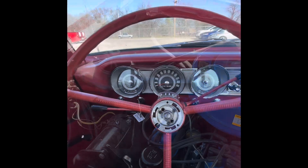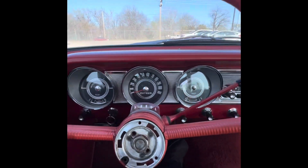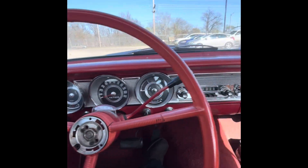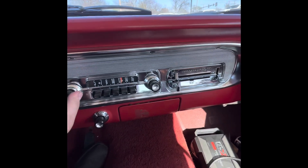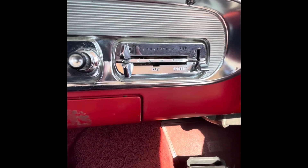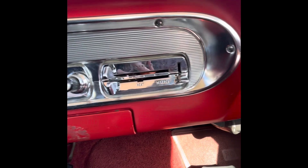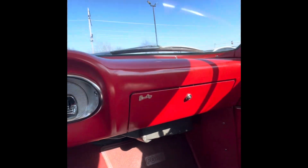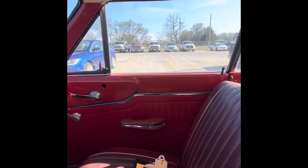Pretty cool. The interior is pretty nice, nice little gauges, missing the little horn cover. Still got the original radio, that's pretty cool. Looks like it did have AC — yeah, I guess it did, that's all still there. Pretty cool.